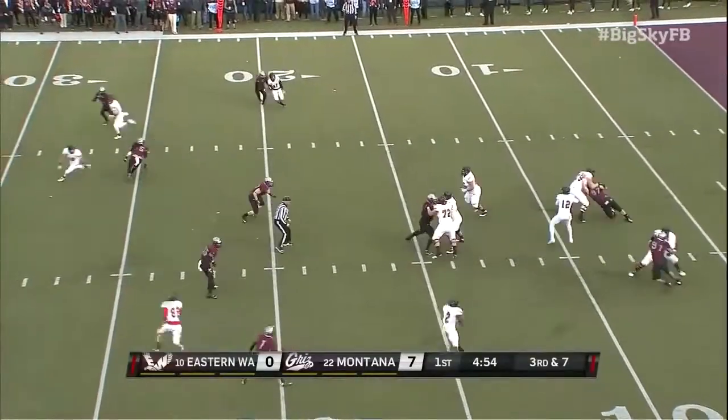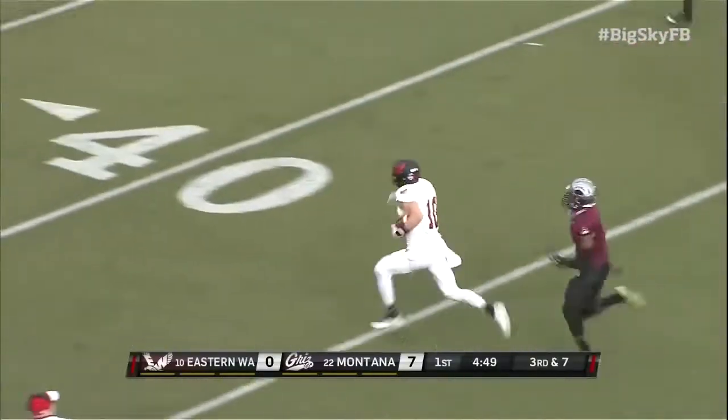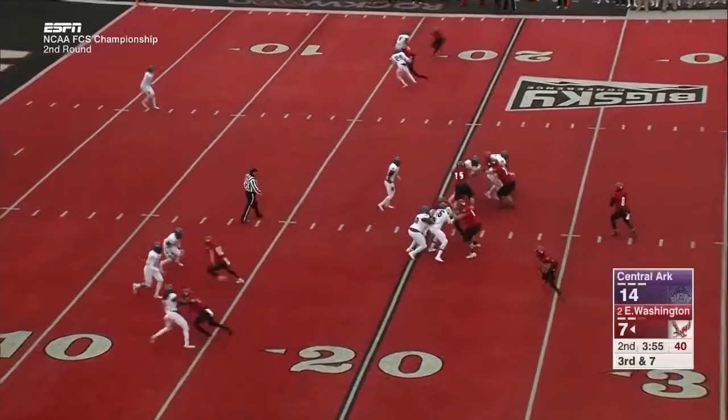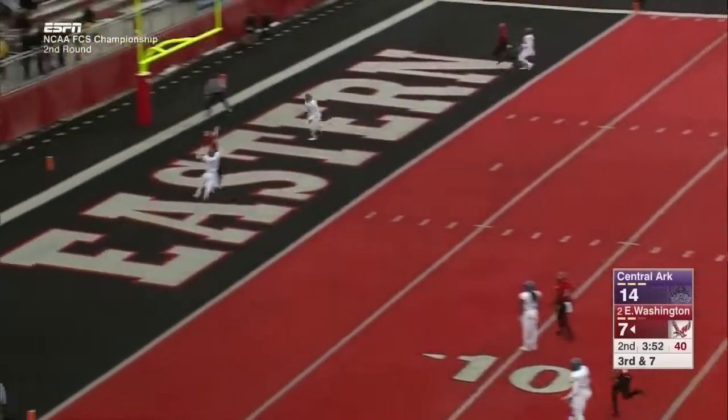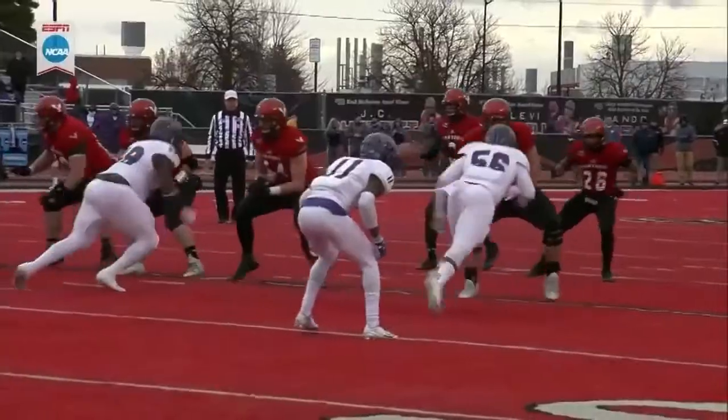Four-man rush, over the middle. Cupp with the catch, still on his feet. Cupp in midfield, Cupp at the 30. Goobroot has time — now pressure coming — now fires it for Cupp. He's got it. Touchdown, Eagles.